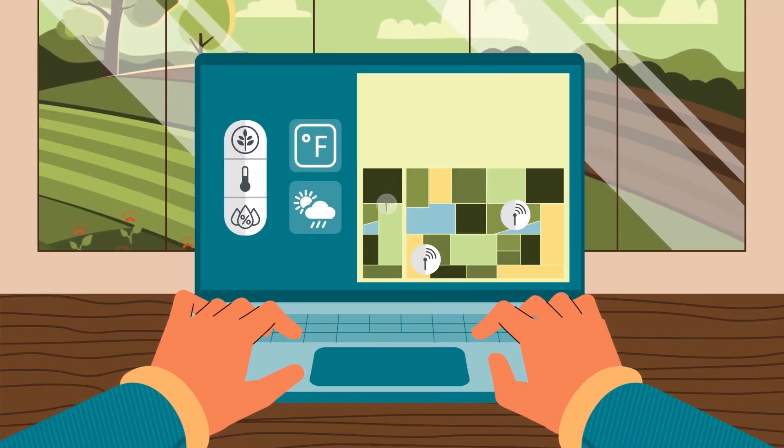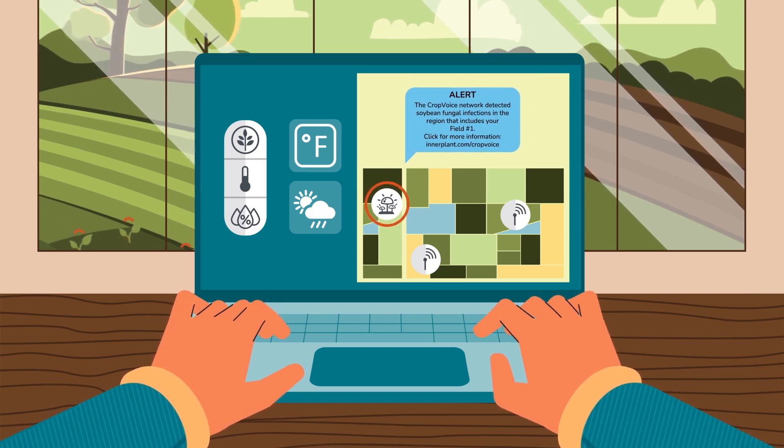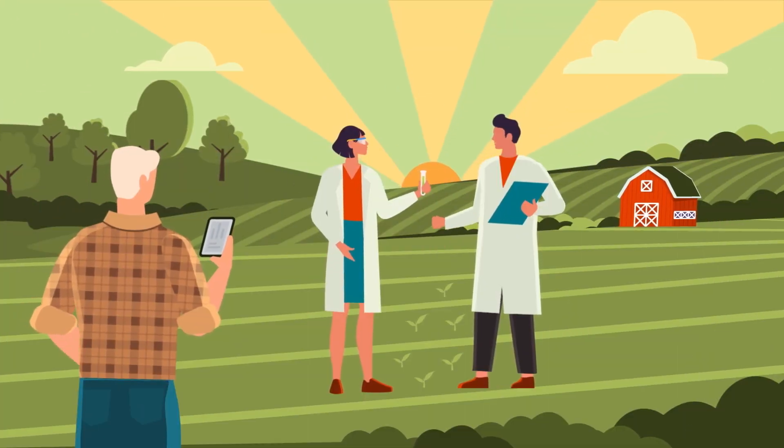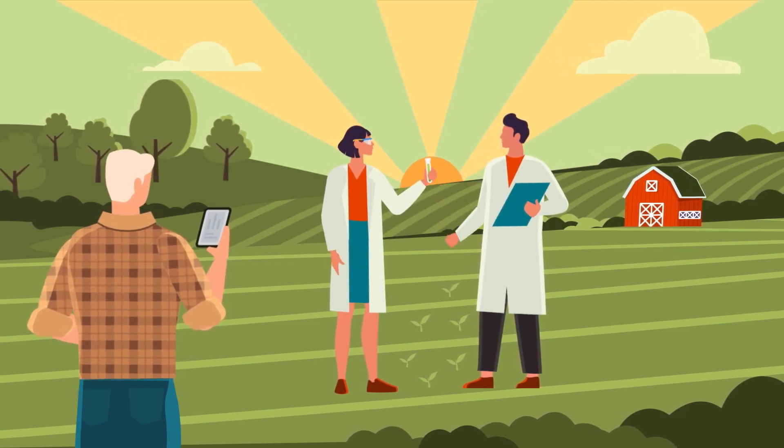Upon receiving this alert, you should visit the linked webpage to learn more about the conditions that triggered the alert. You should also contact your local retailer, agronomist, or trusted crop advisor and discuss spray options and work plans to protect your yields.